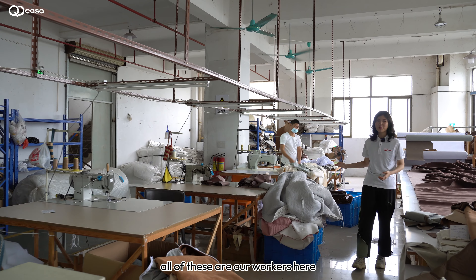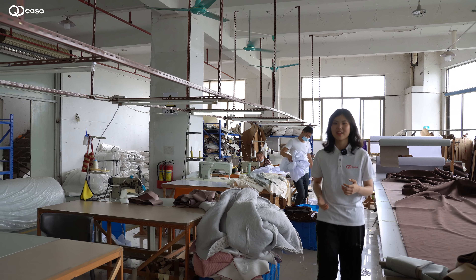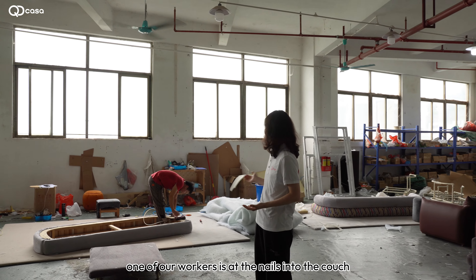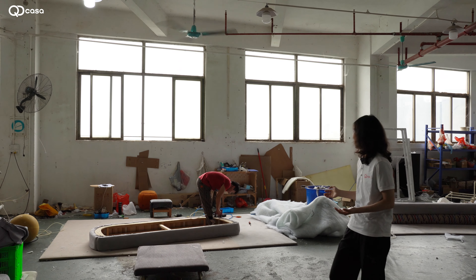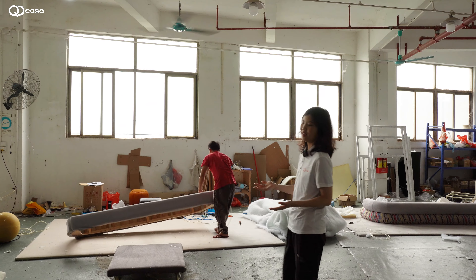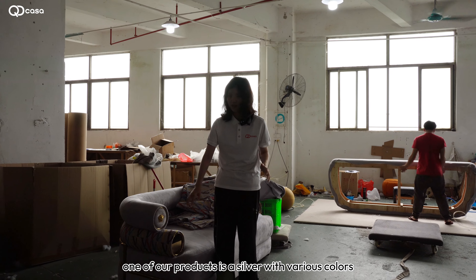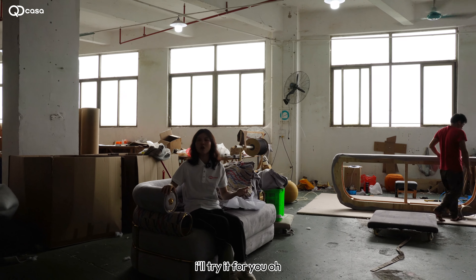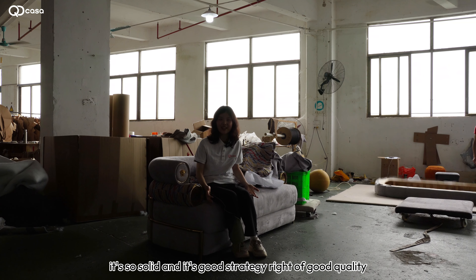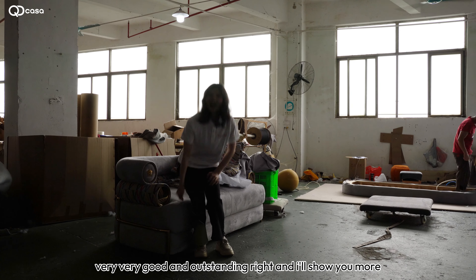All of these are our workers — very busy day and night because of your orders. As you can see, one of our workers is very skillful and professional. This is one of our products, available in various colors. It's so solid and of very good quality, so you don't need to worry — the quality here is outstanding.